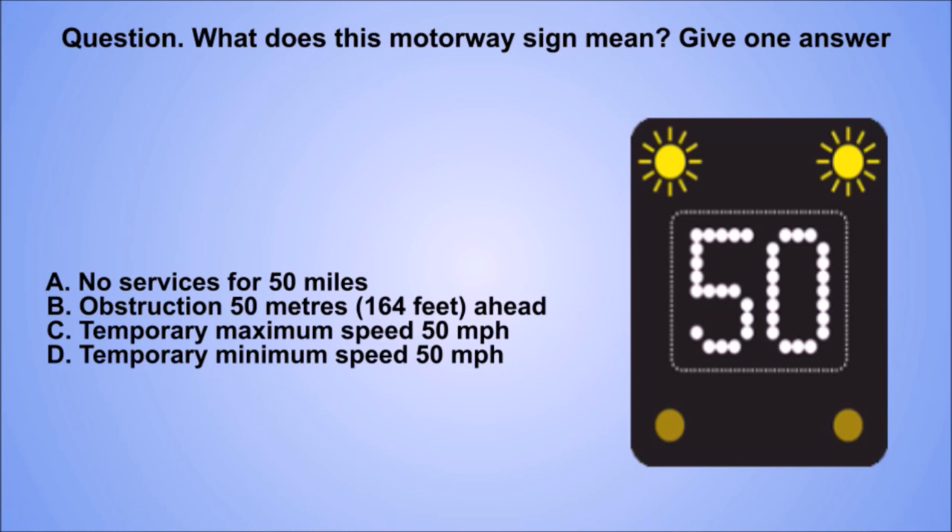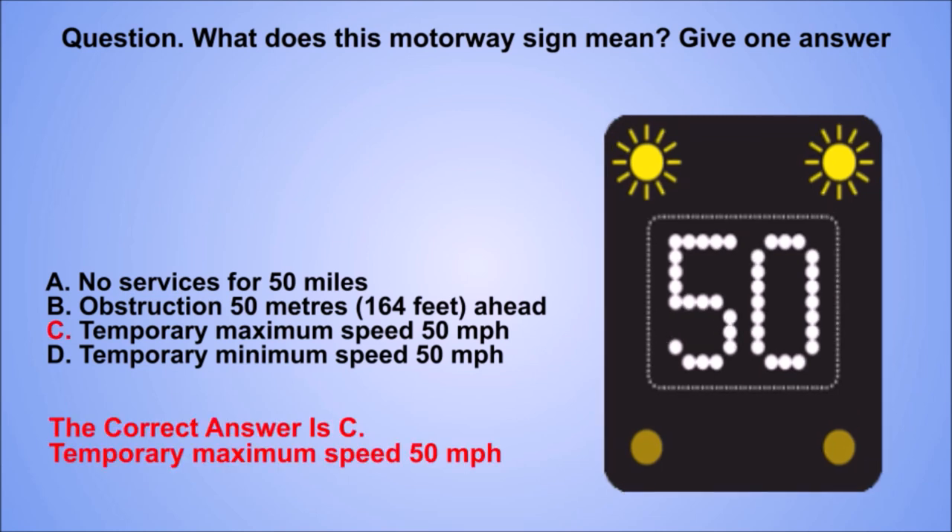Question. What does this motorway sign mean? Give one answer. A. No services for 50 miles. B. Obstruction 50 metres (164 feet) ahead. C. Temporary maximum speed 50 miles per hour. D. Temporary minimum speed 50 miles per hour. The correct answer is C. Temporary maximum speed 50 miles per hour.